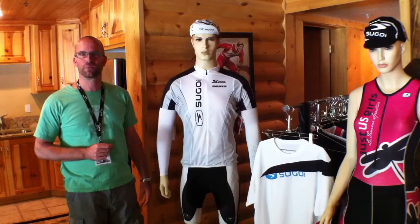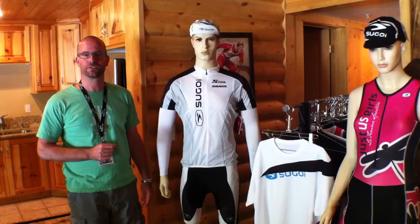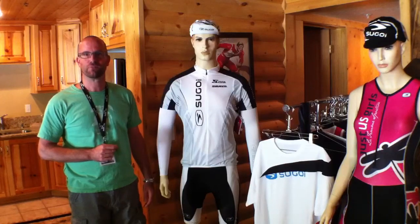So that's the highlight of our Spring 2012 range — there's obviously a lot more. Check us out online at www.segoi.com. The Spring 12 product is going to be available in January of 2012.